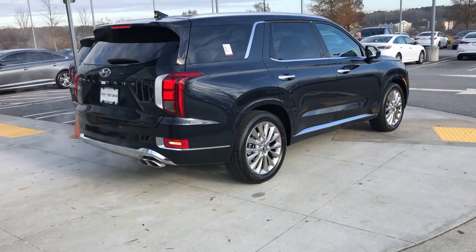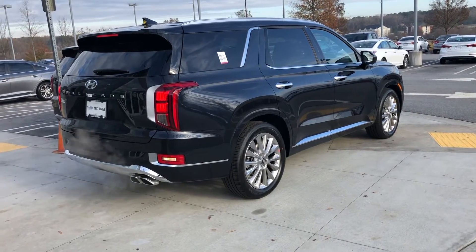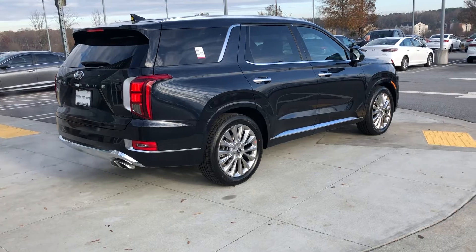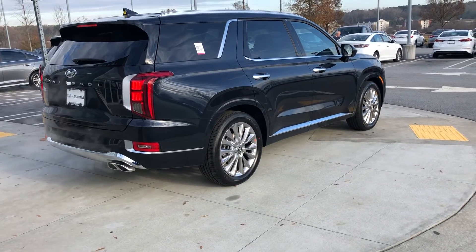Every new Hyundai comes with a 10-year, up to 100,000-mile warranty, also five years unlimited roadside assistance. With that being said, give me a call — I'd love for you to come down today. We just got this vehicle in, I'd love for you to see it. 203-526-4483. Talk to you soon.